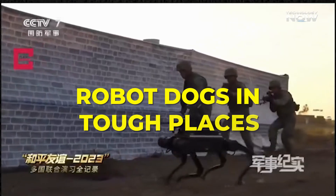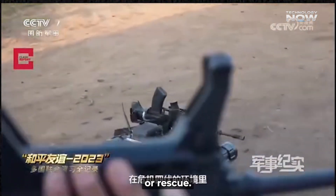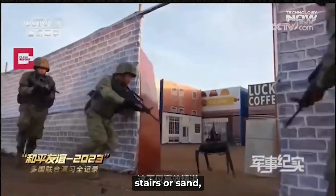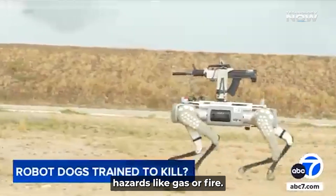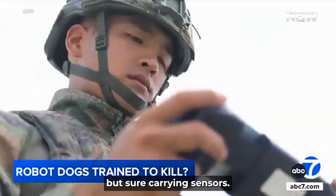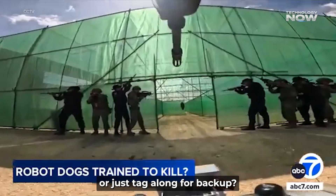Robot dogs in tough places — spotted a four-legged robot on rough terrain? That's a real thing, often used for security or rescue. These robot dogs carry gear, move over stairs or sand, and have LiDAR-based mapping. Some even sense hazards like gas or fire. The footage of one trotting through debris, stiff but sure, carrying sensors — it's cool and kind of hopeful. Could they replace soldiers in risky zones, or just tag along for backup?